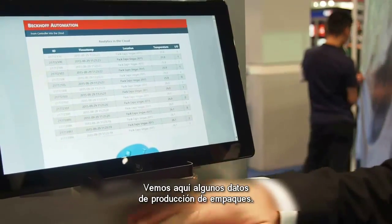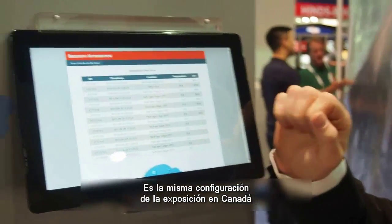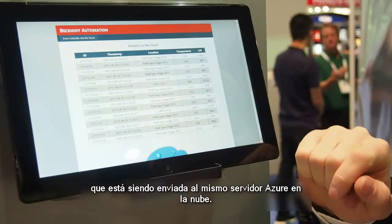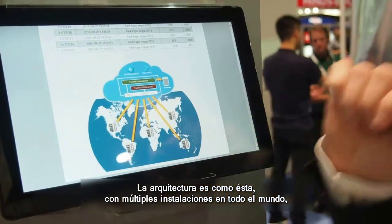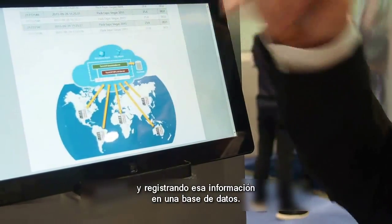Here we're showing some Pack Expo data, and the same setup is running at a show in Canada. So we can see Canadian data being pushed to our same global Azure cloud. The architecture looks a little bit like this, with multiple locations around the world all pushing data into cloud services and logging that data to a database.